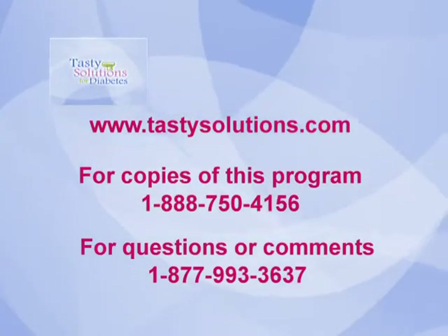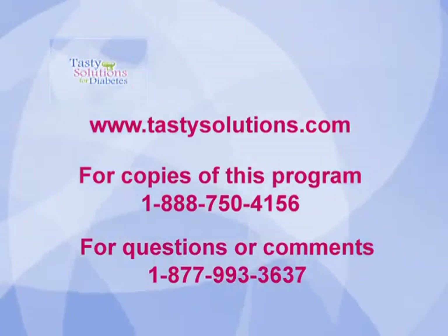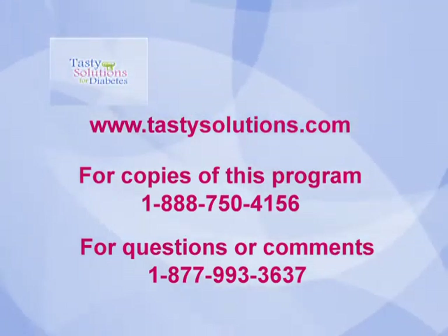For more fun recipes, expert advice on diabetes, or to order a copy of this program, visit our website at www.tastysolutions.com.